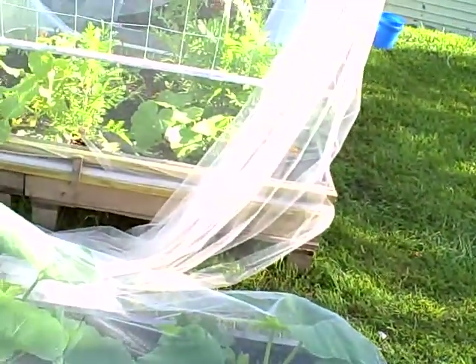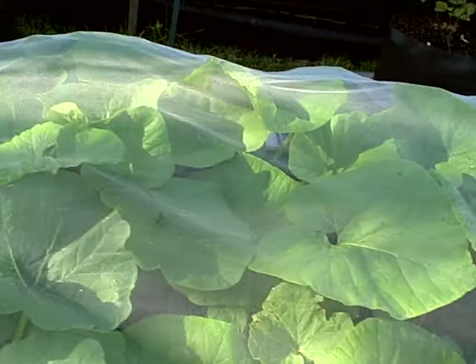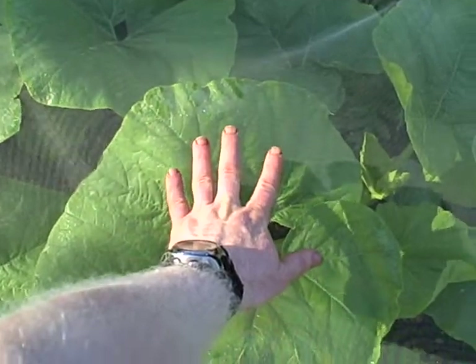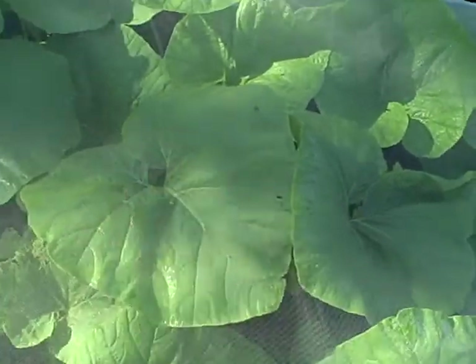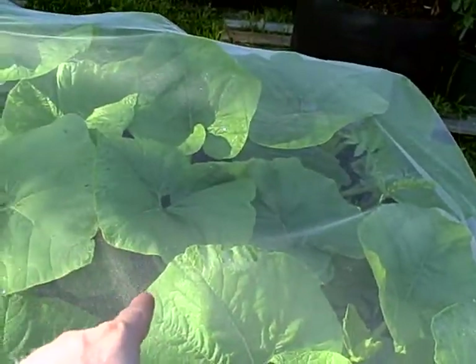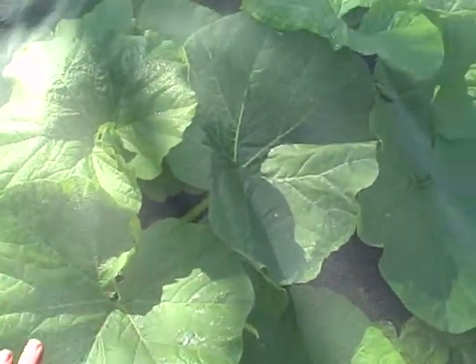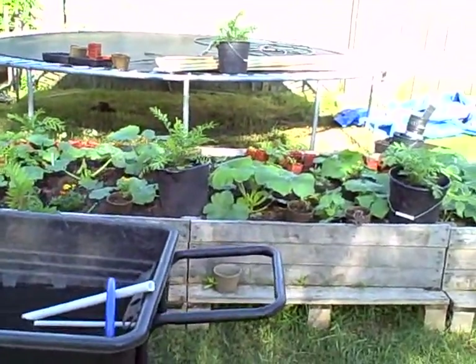I'm going to use tulle to cover the blackberries to keep birds off. This bed covered with tulle to keep squash vine borers out has more pumpkin plants — Cinderellas and Big Macs. The Big Macs are over here — look at the size of those leaves, just monsters, they dwarf my hand. These are doing slightly better but some of the Cinderellas are coming along beautifully too.